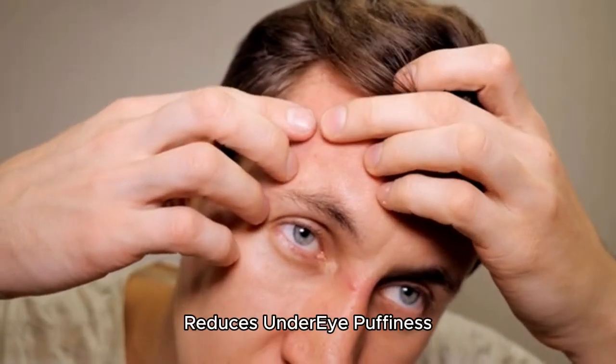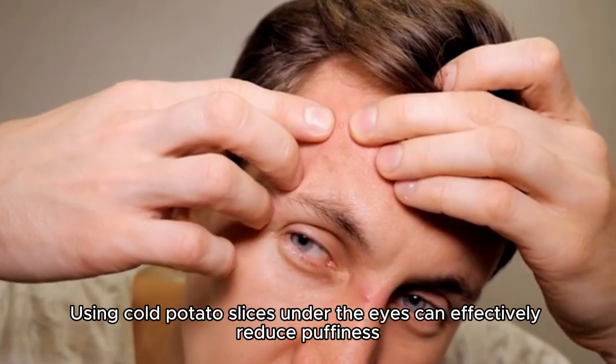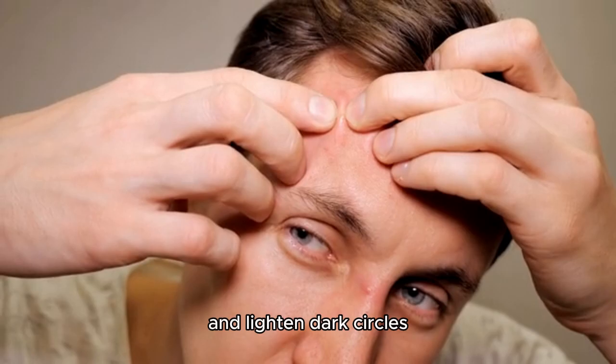Reduces under-eye puffiness. Using cold potato slices under the eyes can effectively reduce puffiness, tighten the skin, and lighten dark circles.